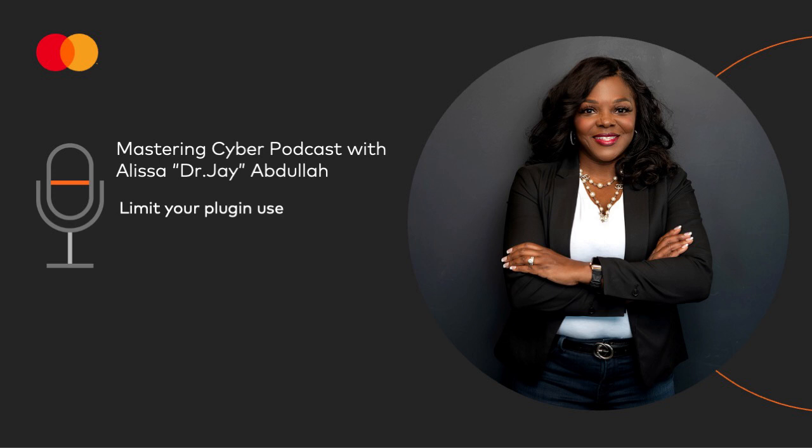That's it for today. This is Dr. J signing off and reminding you to stay secure. We'll be back next week to share more cybersecurity tips, terms, and topics. This Cybercrime Magazine podcast is sponsored by Mastercard.